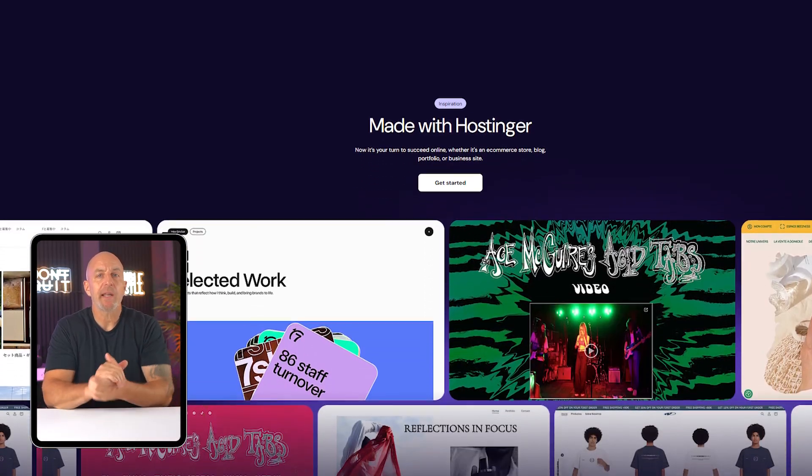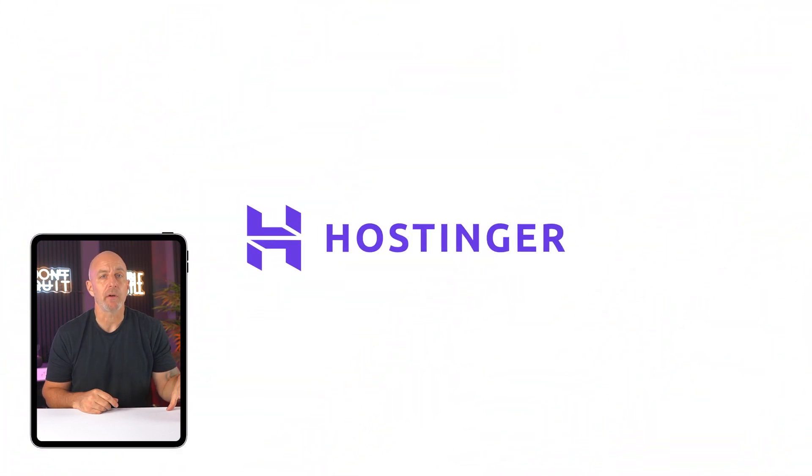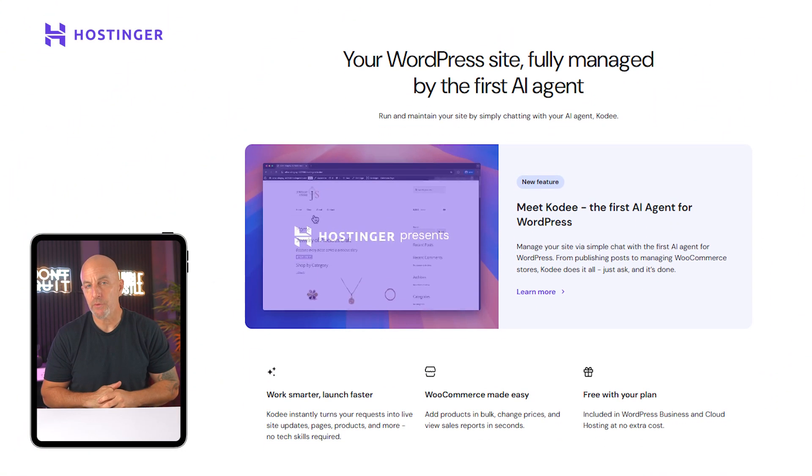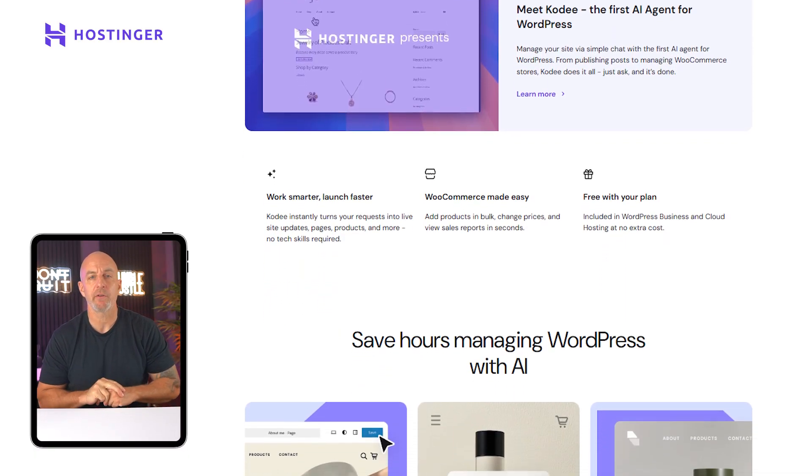So in this video, I'm going to walk you through exactly how WordPress works, what you can actually do with it, and how to know if it's the right platform for your website. Before we get into the details, just a quick heads up — this video is sponsored by Hostinger, which is the hosting provider I've been using myself. They make setting up WordPress incredibly simple, and I'll show you how that works later on.